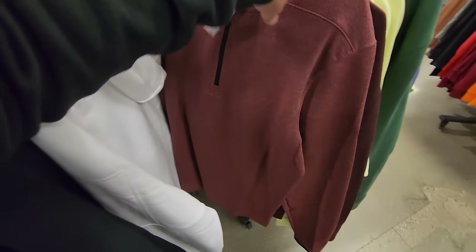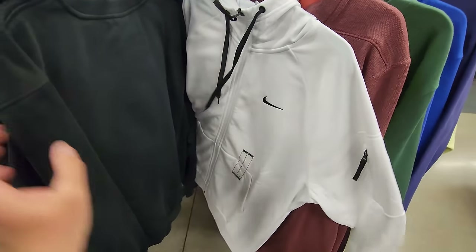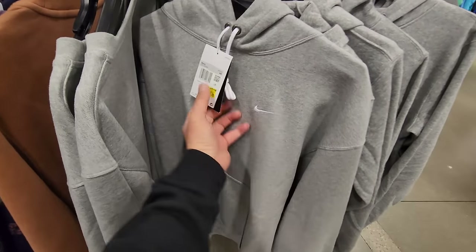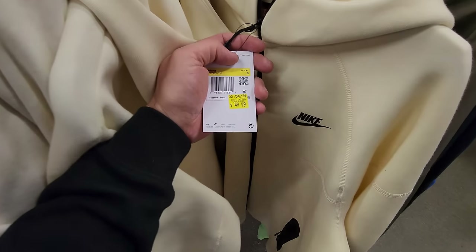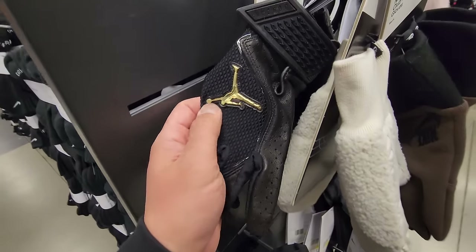Medium pullover in super premium material for $30. Jordan hoodies right there — smalls going for $25. Nike ones: the really thick one is $50, regular ones go for $25. Tech fleece jacket smalls in a cream color going for $50 right here.